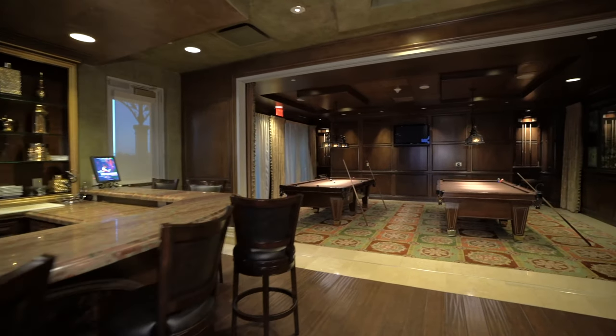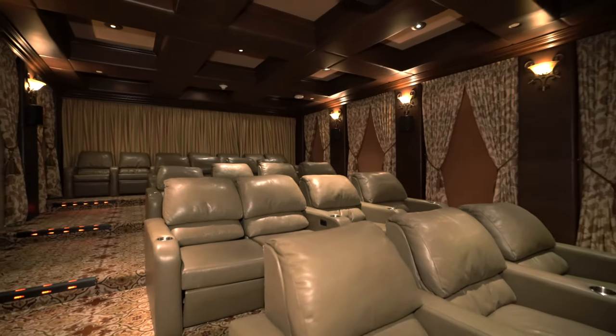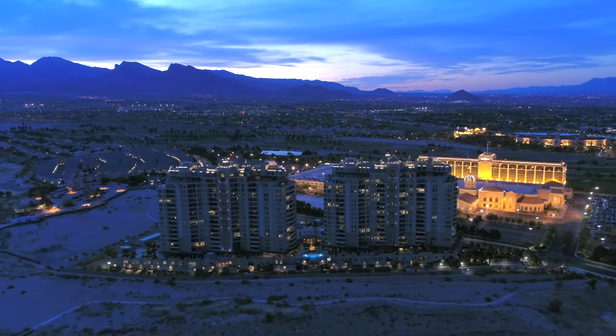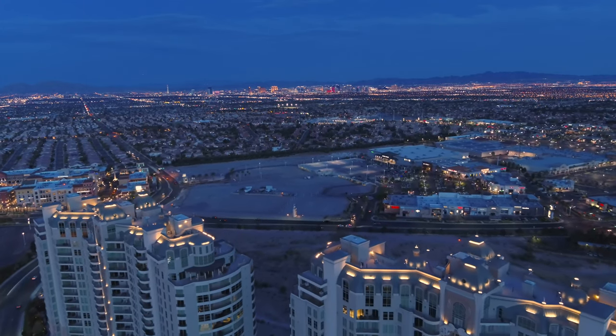Barista, billiards, cinema — Queensridge Place has everything you need to prosper. Behold your future home at Queensridge Place, the most thoughtfully conceived high-rise in Las Vegas.